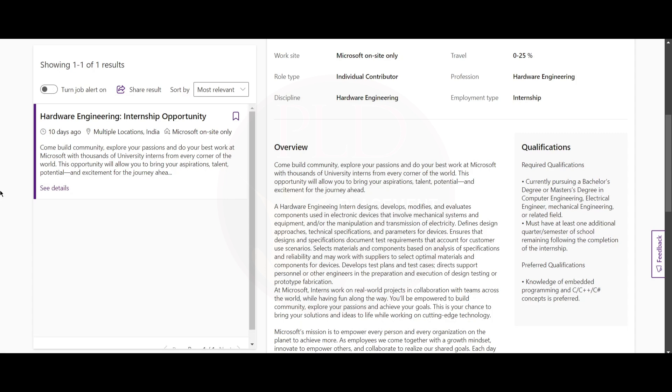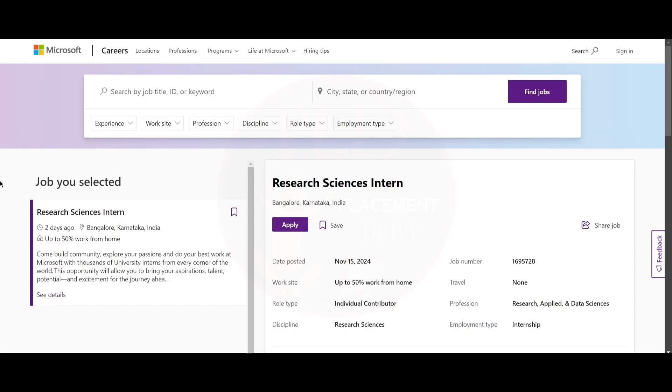You should have one semester remaining following the completion of the internship. For preferred qualifications, you should have knowledge of embedded programming such as C, C++, or C#. Now let's see the fourth internship, which is the Research Science Intern role.